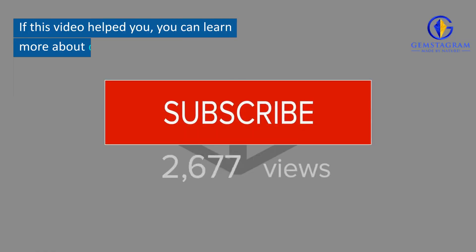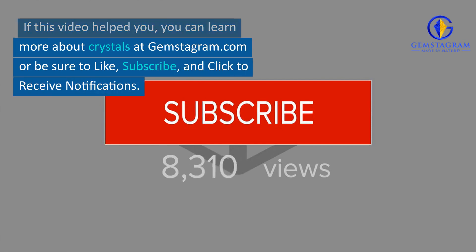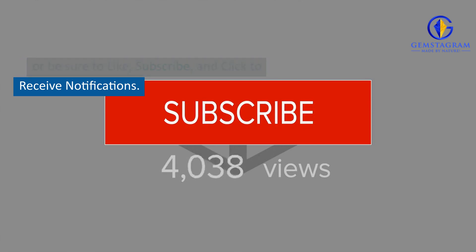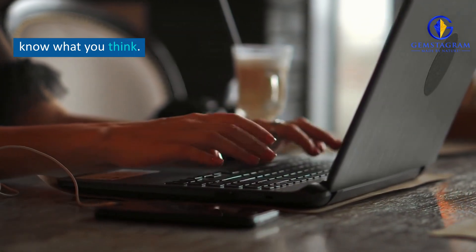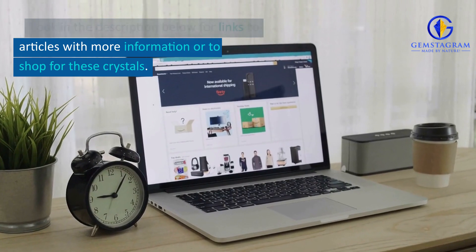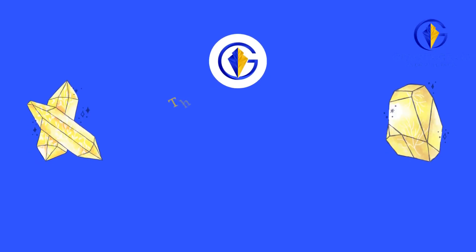If this video helped you, you can learn more about crystals at gemstagram.com, or be sure to like, subscribe, and click to receive notifications. You can also comment below and let me know what you think. Look in the description below for links to articles with more information or to shop for these crystals. Thanks for watching.